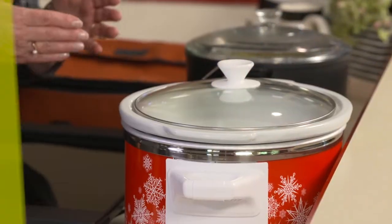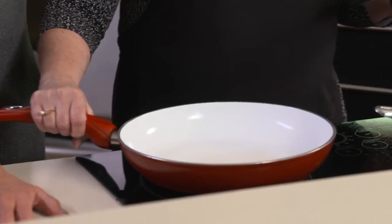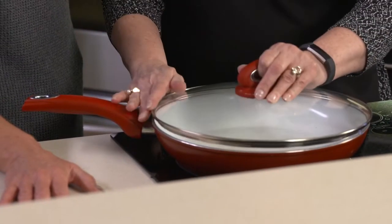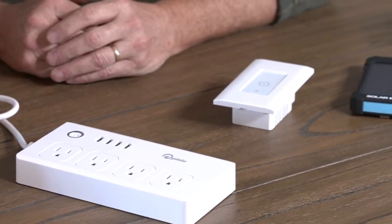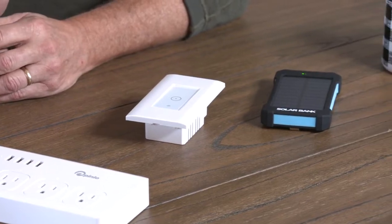And cooking takes a lot of energy. We'll show you how you can still cook a great meal without heating up the whole house. Tis the season to give, so why not choose gifts that save some energy? We'll spread some holiday cheer next on Powerhouse.